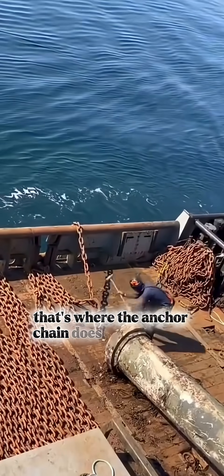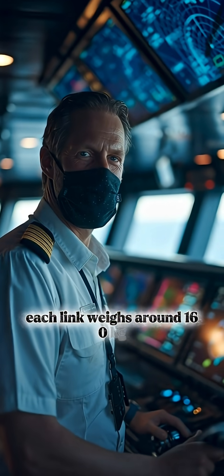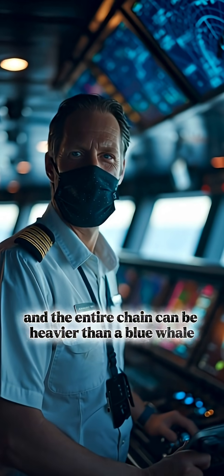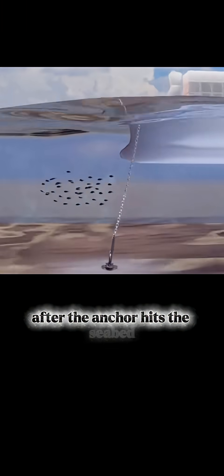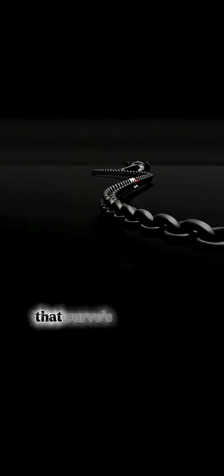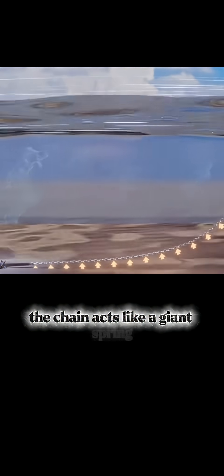That's where the anchor chain does the real work. Each link weighs around 160 kilograms, and the entire chain can be heavier than a blue whale. After the anchor hits the seabed, sailors keep releasing more chain until it forms a long curve across the ocean floor. That curve's weight and friction help balance the push from waves and currents, keeping the ship steady. The chain acts like a giant spring, absorbing shocks so that almost no force reaches the anchor itself.